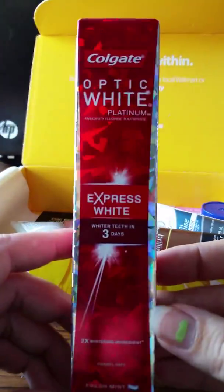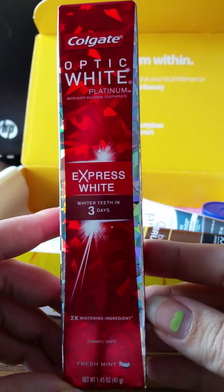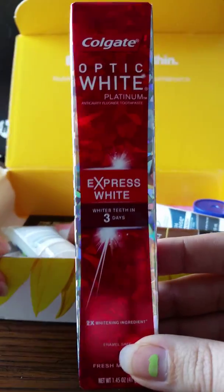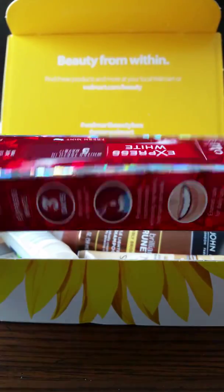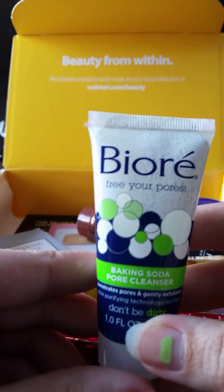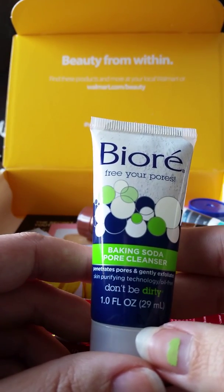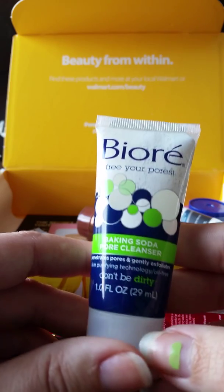First things first — everyone needs white teeth. This is Optic White Platinum Express Whitening — whiter teeth in three days. That's actually a full-size bottle, so that's awesome. And we have a Free Your Pores baking soda pore cleanser — interesting!